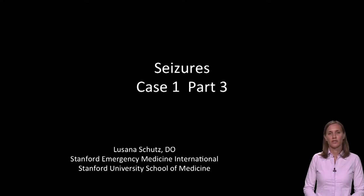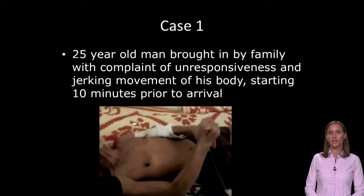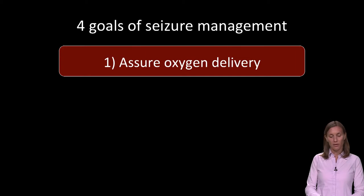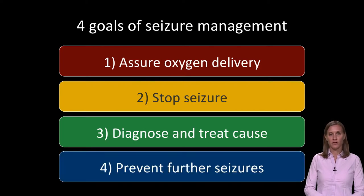Hi, again. My name is Lusana Schutz, and I am presenting this case on seizures. We are now on part three of this case. Our case was a 25-year-old man brought in by family with complaint of unresponsiveness and jerking movement of his body starting 10 minutes prior to arrival. We have been going through systematically the four goals of seizure management: assuring oxygen delivery with your initial assessment, addressing airway, breathing and circulation, stopping the seizure as soon as possible, diagnosing and treating an underlying cause, and now we're going to talk about preventing further seizures.